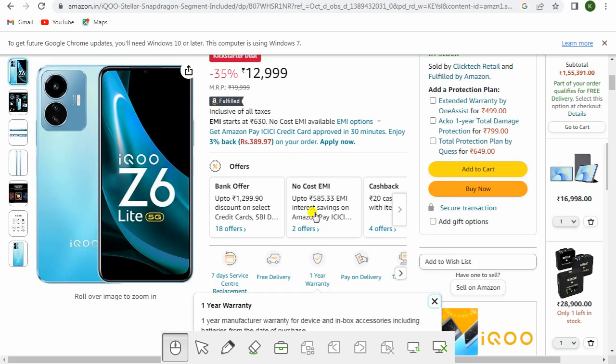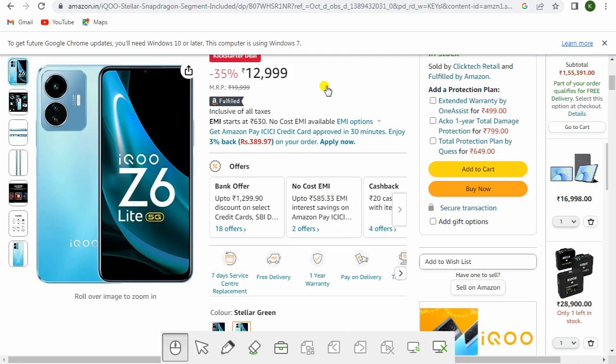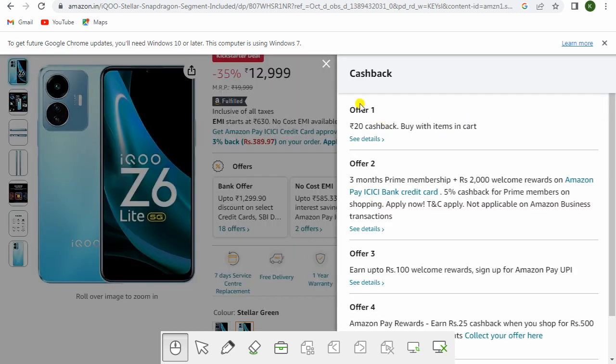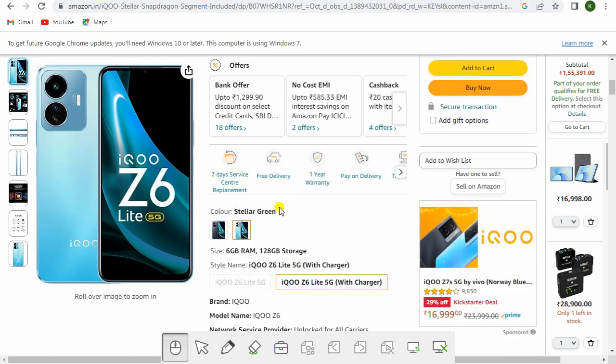Additional offers include no-cost EMI on Bajaj Finserv, EMI interest savings on Amazon Pay ICICI Bank credit card, rupees 20 cashback when buying with items in cart, three months Prime membership plus rupees 2,000 welcome rewards on Amazon Pay ICICI Bank credit card, 5% cashback for Prime members, and rupees 25 cashback when you pay rupees 500 or more using any UPI. You also get seven days service center replacement, free delivery, one year warranty, and pay on delivery.